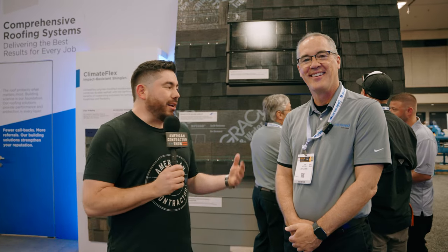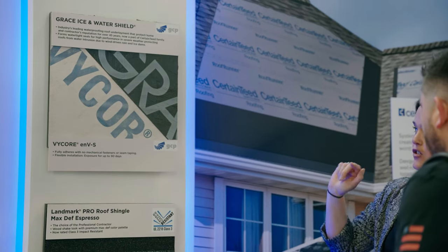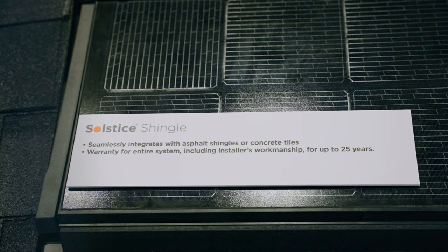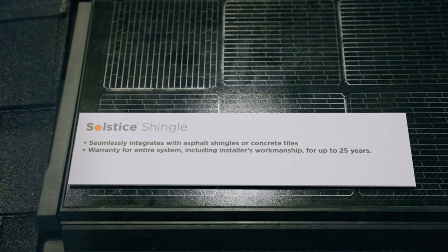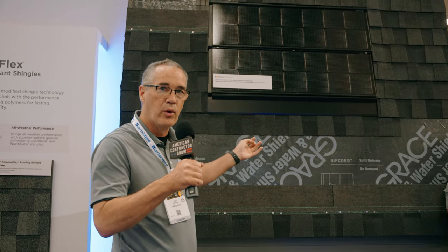We're here with Joe Montana at the CertainTeed booth. He's the Western Region Manager with CertainTeed. The Solstice Shingle is a new, advanced product. What they've done differently is put a much more robust cell into it, along with a lot of the electronics to make sure it's very reliable but at the same time a beautiful product.